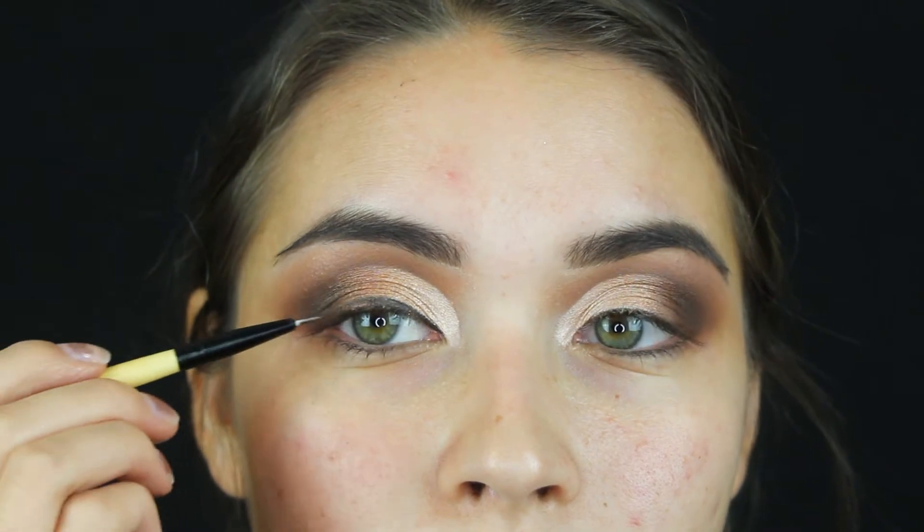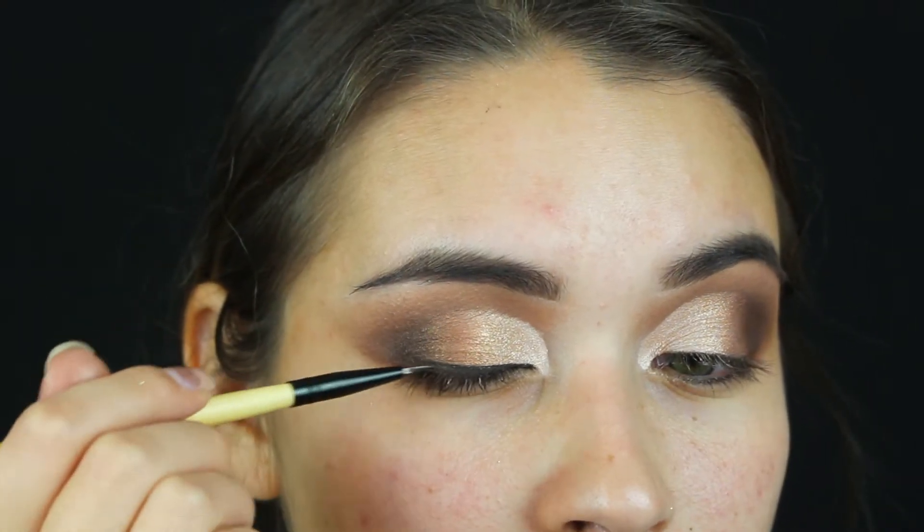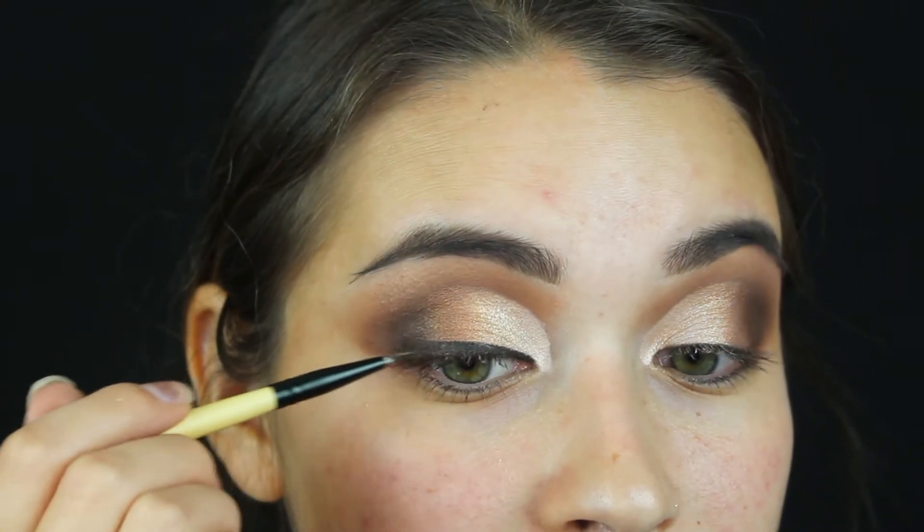I'm actually really happy with how this look turned out — if you want to leave it here and just add lashes, mascara, or eyeliner you could. But I'm going to make it even more extra and use as many shades from this palette as I can. I'm picking up this Sigma gel liner in the shade Stunningly Ladylike — it's like a dark brown-black gel — and I'm using a really small pencil brush from the Elite Brush Set, BRB S15. I'm going to create a really thick wing because I want to apply glitter on top of it.